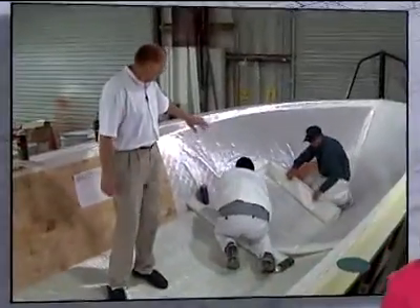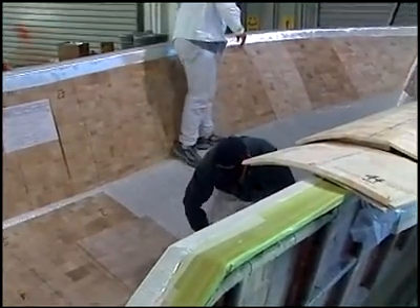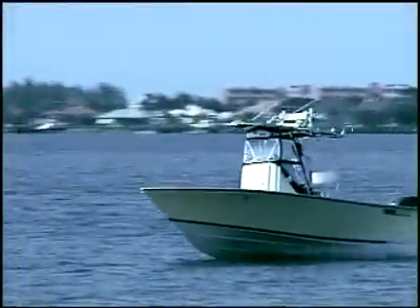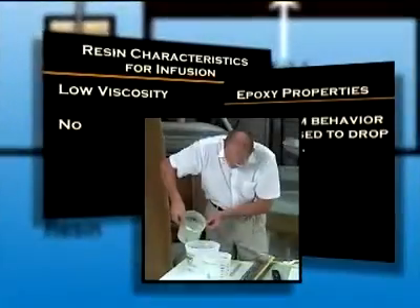Also included in Module 2 are details on shrinkage and printing, preforms, and a stunning display of compaction and spring back. In the Applications section, witness the incredible ease, speed, safety, economy, and environmentally friendly method of making a 23-footer using the VIP method.